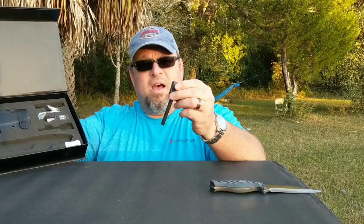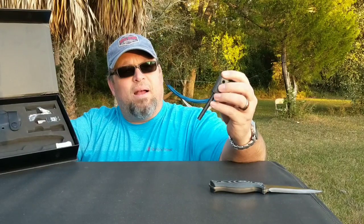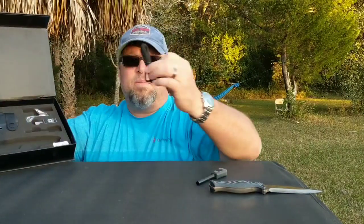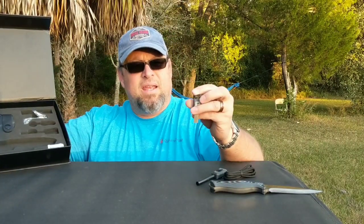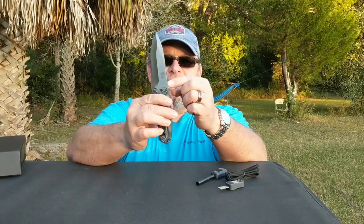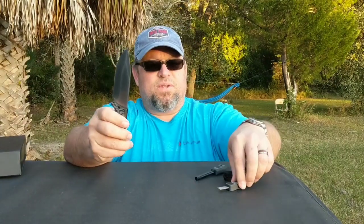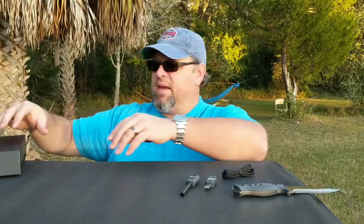He includes a ferro rod with the same G10 handle, and it has a hole in it for running some paracord through. Speaking of paracord, that's included with the knife as well. Here's the striker for the ferro rod. What I thought was really cool is that not only does he include the striker, but this knife was actually designed to have a 90-degree spine on the back, which can also be used as a striker if you ever lose the included one. A lot of thought went into this kit — and they all match, they all go together really nicely.